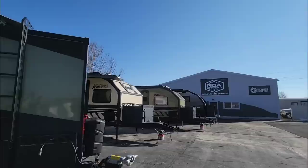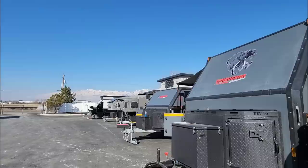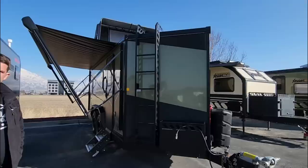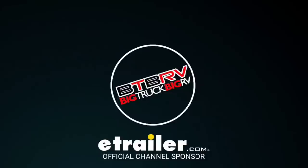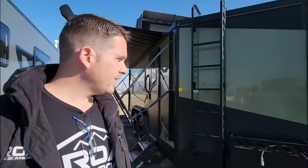We are out here at ROA Off-Road at their Experience Center just south of Salt Lake City, Utah, taking a look at some absolutely amazing off-road trailers. Not just off-road capable — these are off-road ready, off-road rated travel trailers. We've already filmed everything from here down to the end, so definitely check out those videos. This is Shane, one of the owners here at ROA, and he's going to give us a guided tour of this really cool looking travel trailer.